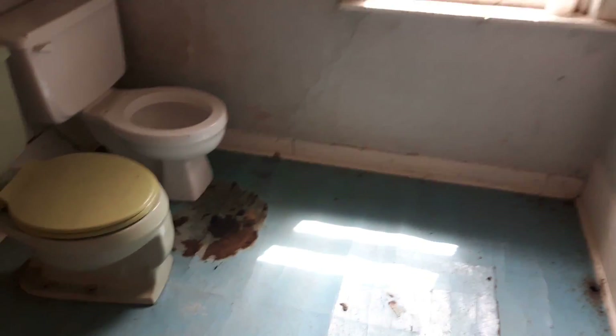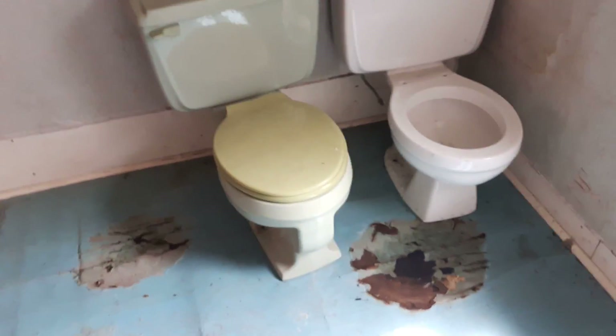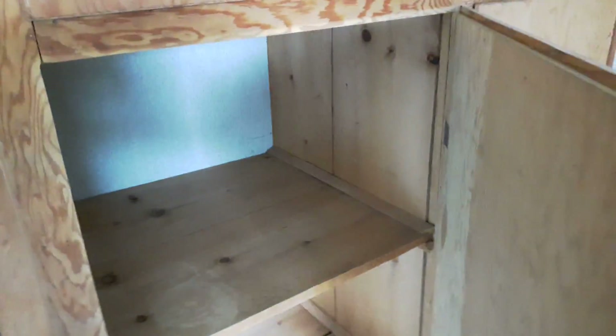It looks up here — it looks up. Huge closet. Wow. Two toilets just sitting in here — very 1970s, covered. There's the attic door.